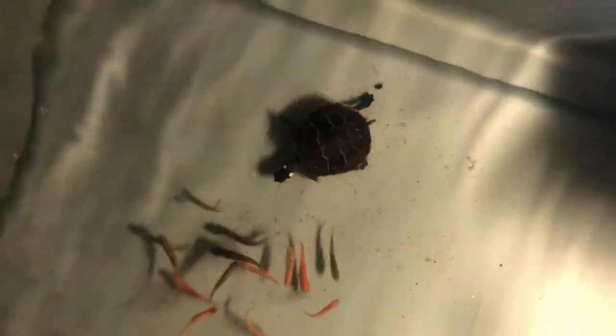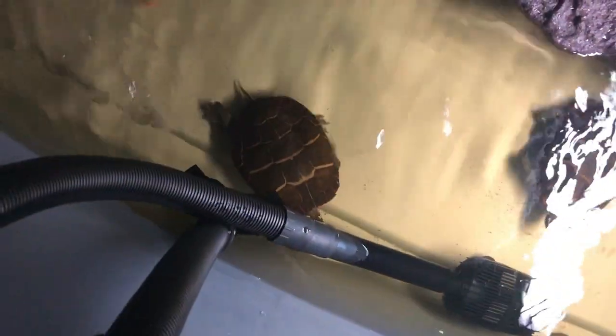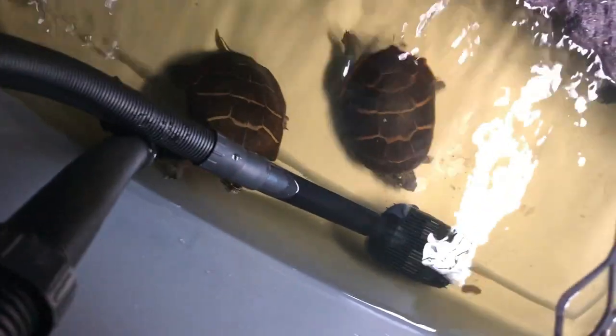Look at that little guy — my little eastern painted turtle. I do have two adults, a male and a female. I've had that guy since he was a hatchling — since last year, he's a year old now. He's barely growing; these guys grow so slow, but they stay a small size which is nice.